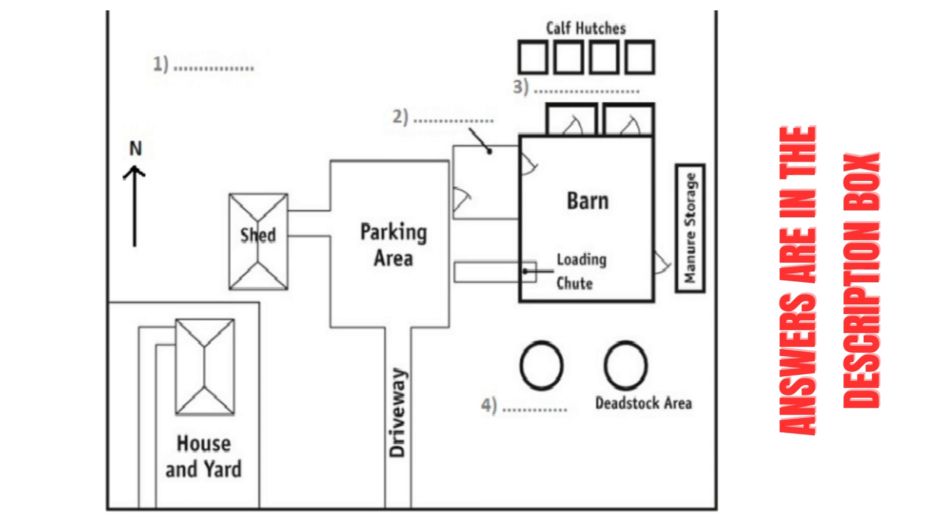To the north you will find the calf hutches, which are located just beyond the maternity pens. Only 30% of our cows are used for breeding. In the bottom left corner of the barn is the loading chute.